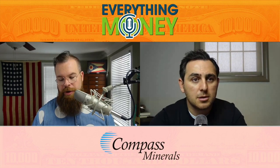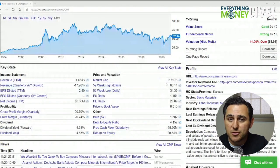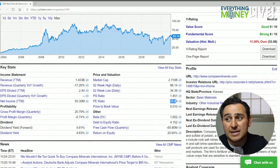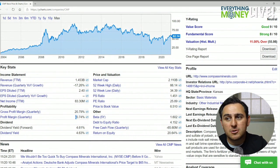Compass Minerals International, ticker CMP. This is a 2.1 billion dollar market cap — another small one. The pay ratio is a little high at 26, so not terrible. The profit margin last quarter was negative 0.74, but over the last year their profit margin is about 6%, so that's still an X.